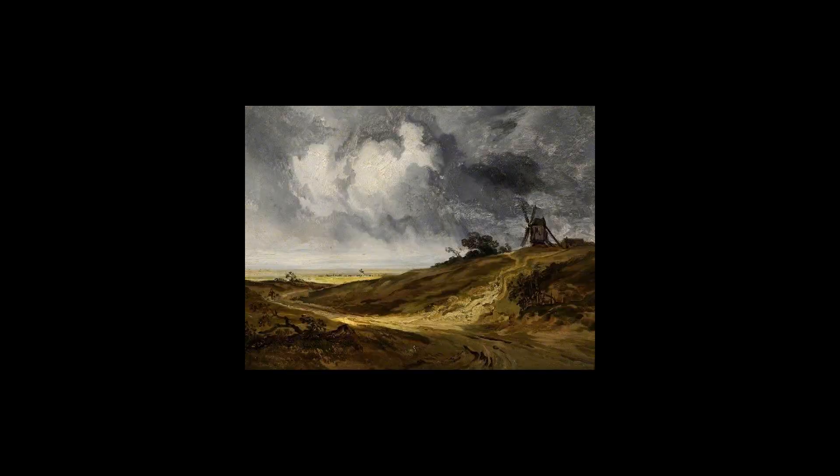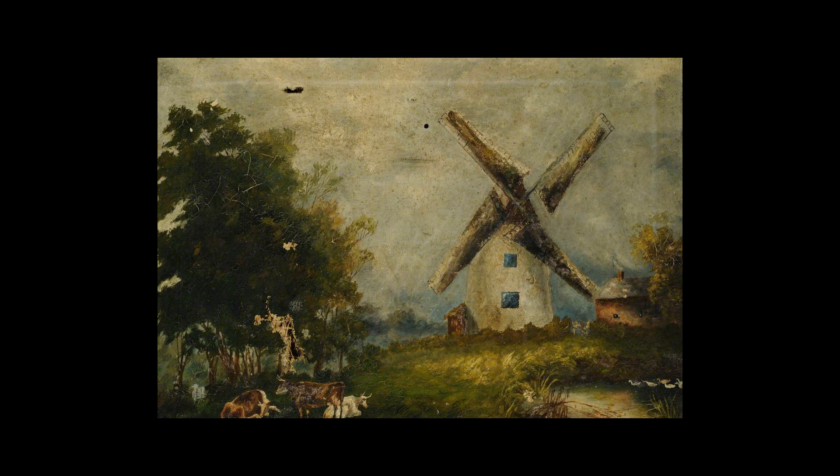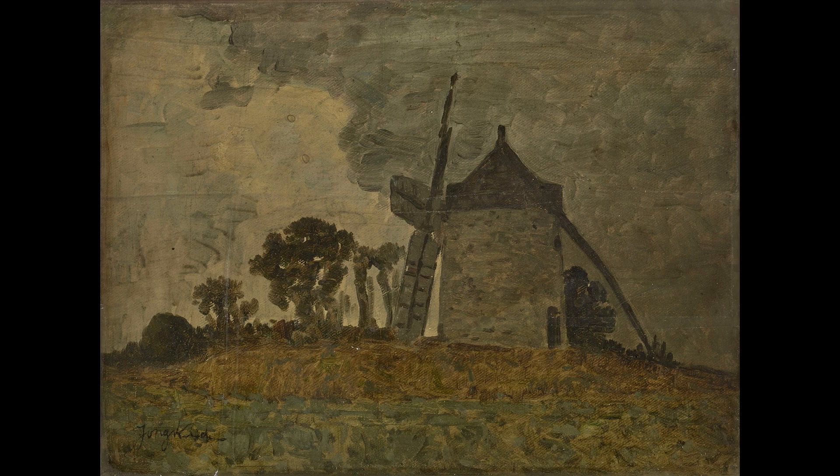The work shows that at this date Jacob was still strongly influenced by the style of his uncle and teacher Salomon van Ruisdael. Four preparatory drawings for the work are now in the Gemäldegalerie Alte Meister in Dresden.